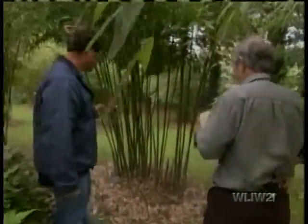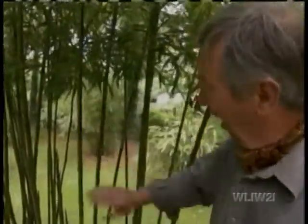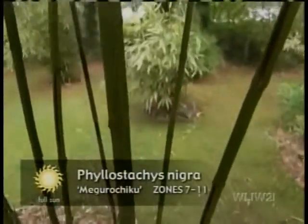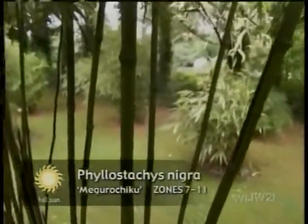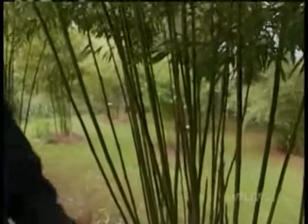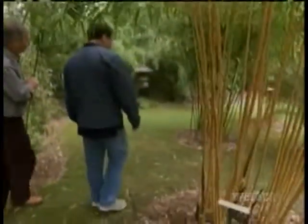A form of nigra here — this is Phyllostachys nigra Megarachiku, only found on one very small island off the south coast of Japan. Unique because instead of a wholly black culm, only part of the culm blackens in the second and third year. I imagine there's quite a competition among bamboo collectors to have some of these rare varieties. Oh yes, collectors will swap all over the world. You're constantly dueling it out to try to have the rarest varieties? Yes — there's a lot of competition.